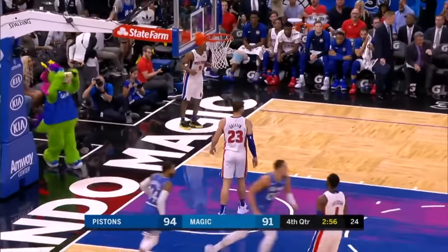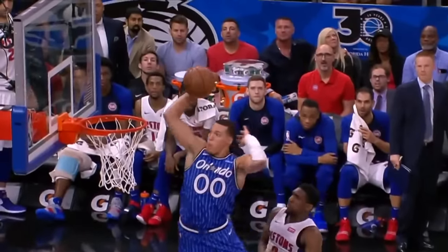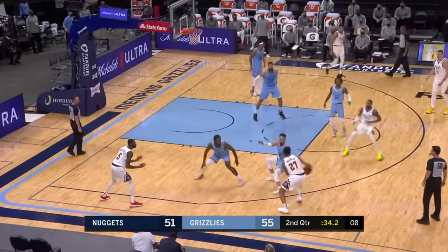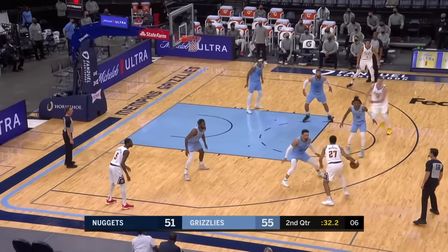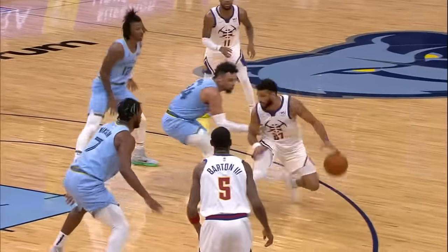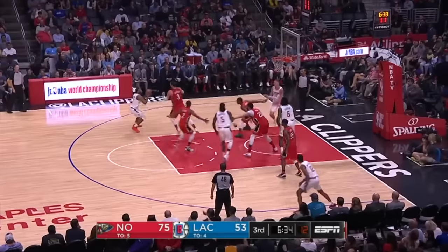The lob for Gordon! He styles it up! Murray had an off-shooting first half. What a pass by Murray! Spectacular dish behind the back. And Jokic scores.